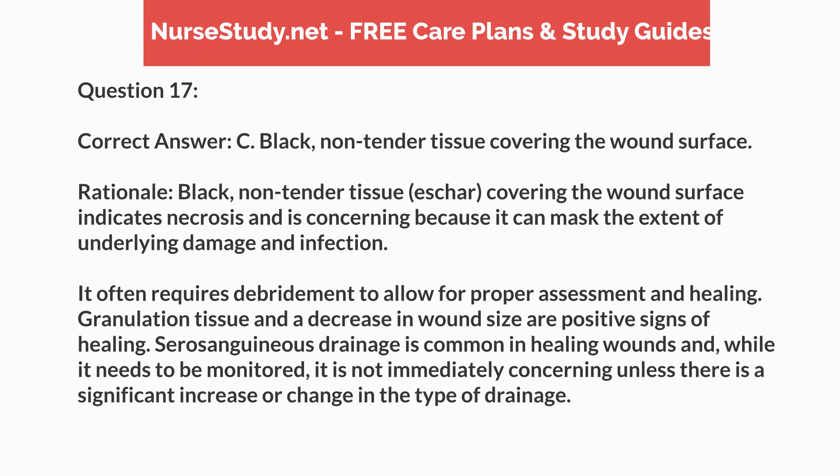Correct answer: C. Black, non-tender tissue covering the wound surface. Rationale: Black, non-tender tissue — eschar — covering the wound surface indicates necrosis and is concerning because it can mask the extent of underlying damage and infection. It often requires debridement to allow for proper assessment and healing. Granulation tissue and a decrease in wound size are positive signs of healing. Serosanguineous drainage is common in healing wounds and, while it needs to be monitored, it is not immediately concerning unless there is a significant increase or change in the type of drainage.